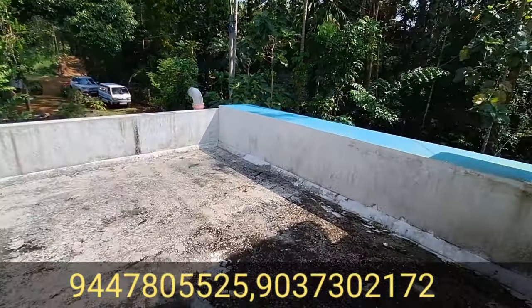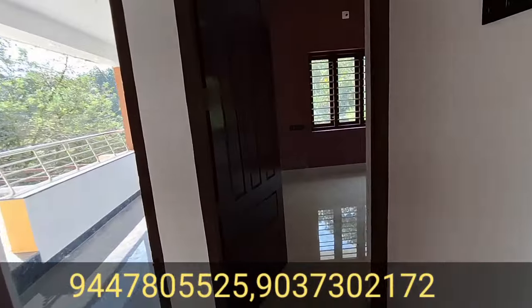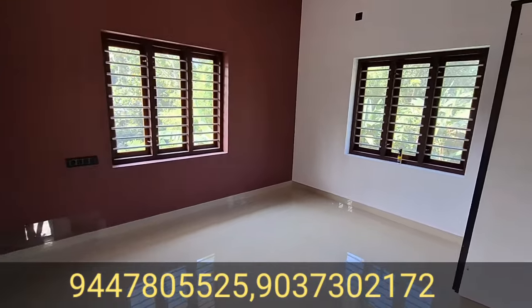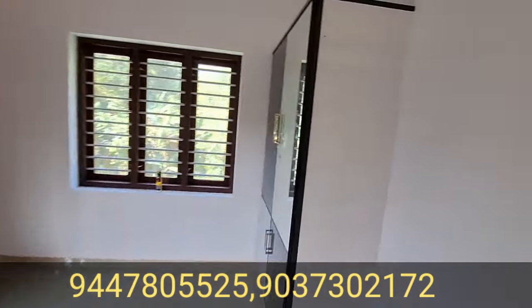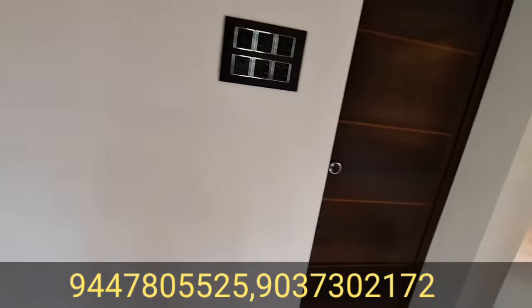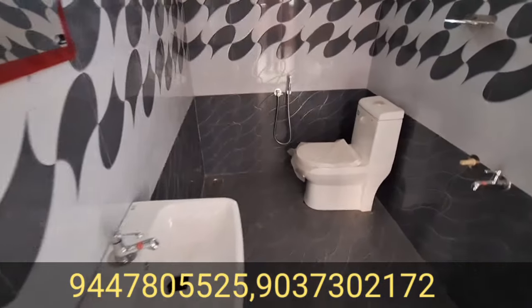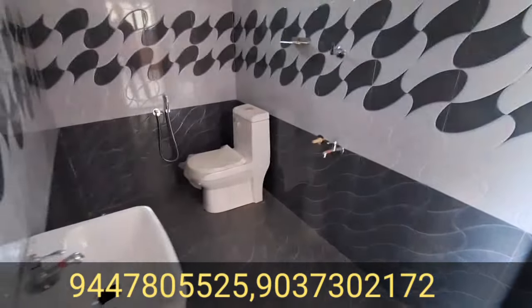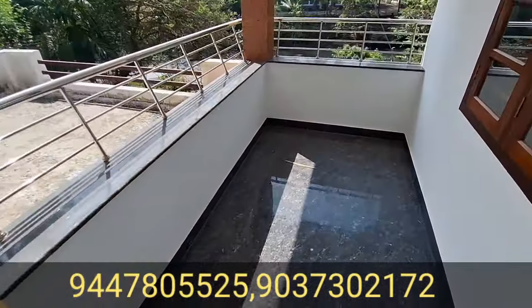This is the third bedroom. Here is the fourth bedroom. Here is the color. This is the wardrobe. This is the attached bathroom.